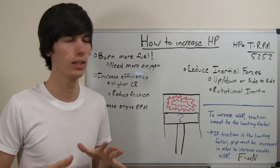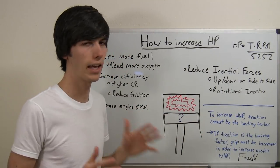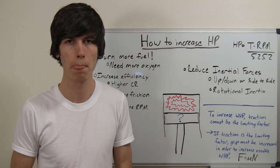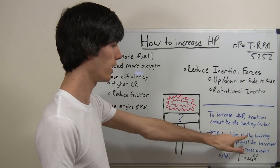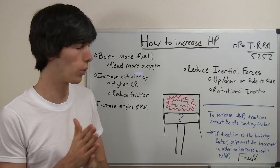Now, all of this you need to keep in mind: in order to increase your wheel horsepower, traction cannot be the limiting factor. If you press on your gas pedal and instantly your tires start spinning, it doesn't matter how much power you're making because you're not putting any of it down. So if traction is the limiting factor, you have to increase grip in order to increase the usable wheel horsepower.